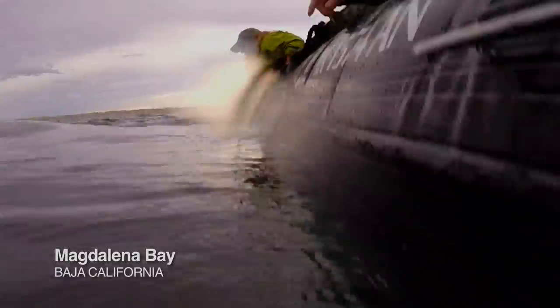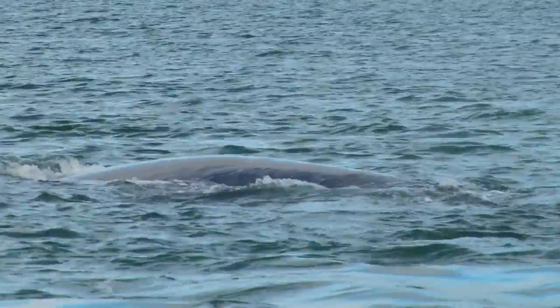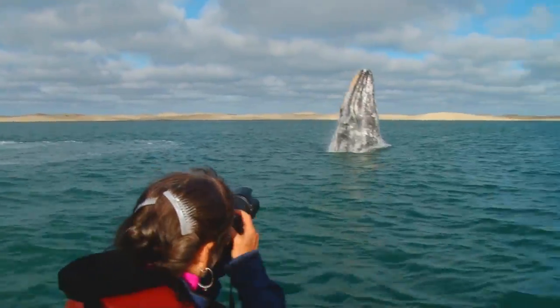We have a cow-calf pair of California gray whales here. The female's rolling over and the calf is rolling off mom, and we're having a grand time.